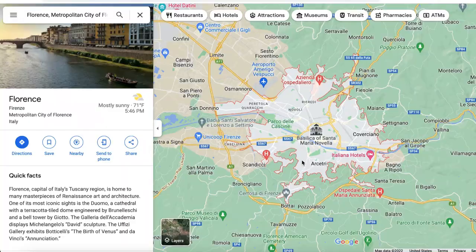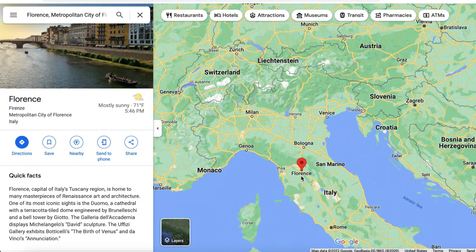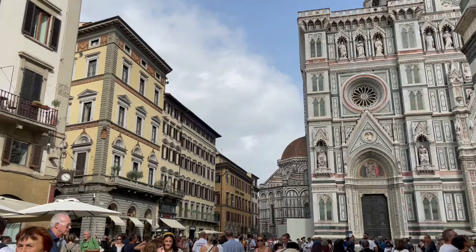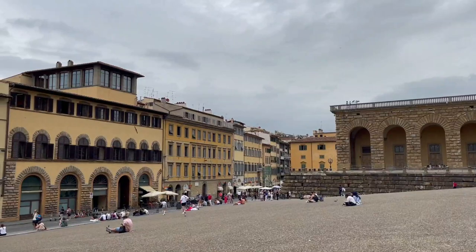Florence is the capital city of Italy's Tuscany region and located about two hours north of Rome by train. You could explore it as a day trip, but there is so much to see and do in this city you'll definitely want to give it more time.